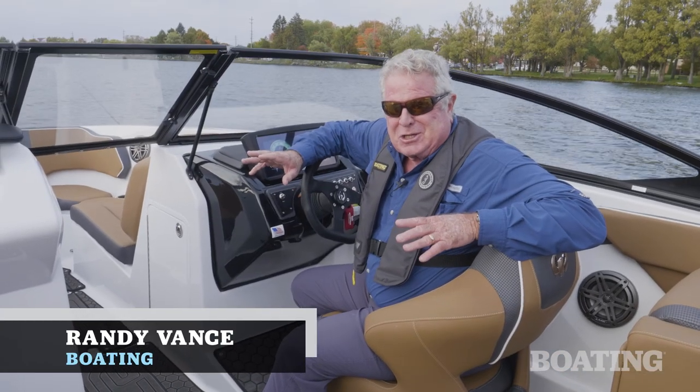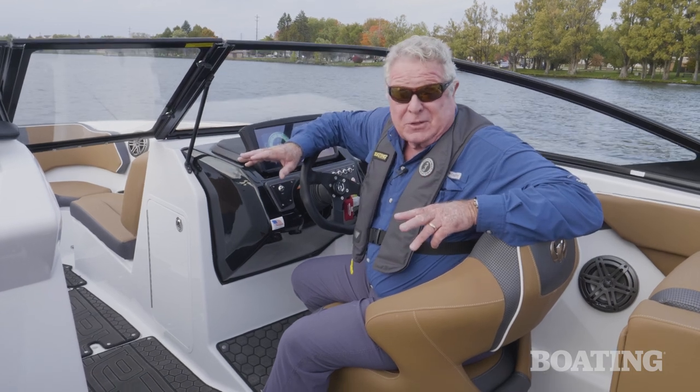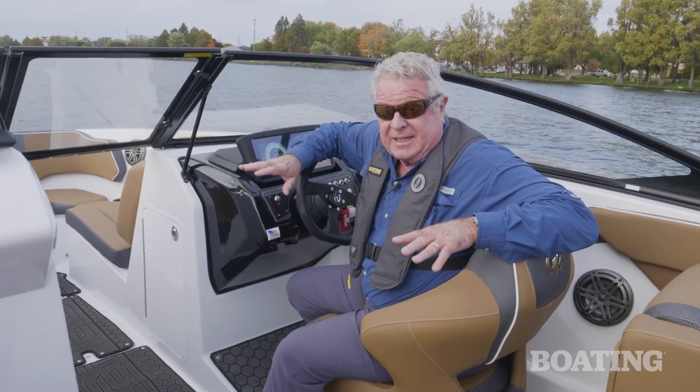Hi, I'm Randy Vance. I'm in Cadillac, Michigan on Scarab's brand new 255iD. The theme for Scarab this year in 2023 is outperformer, and this one definitely is one.